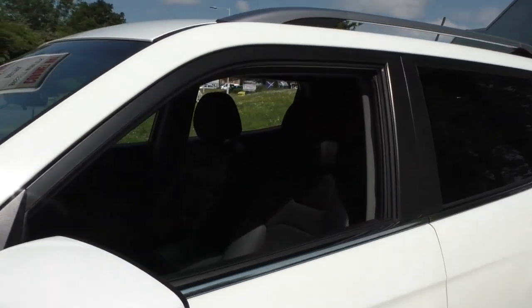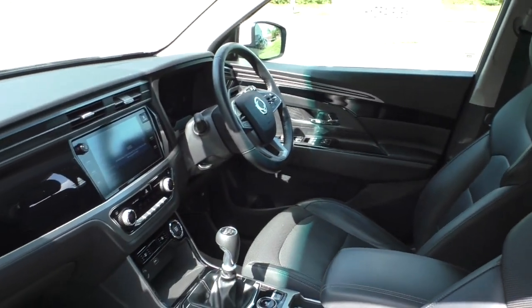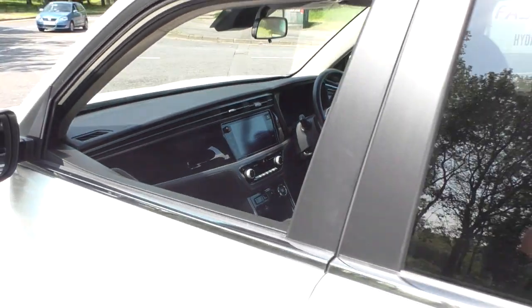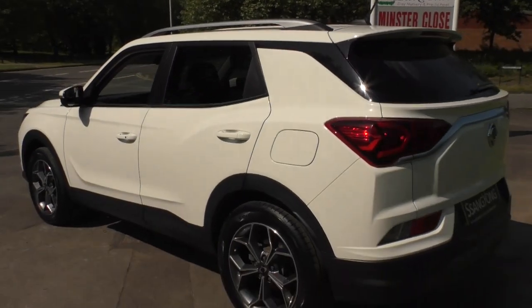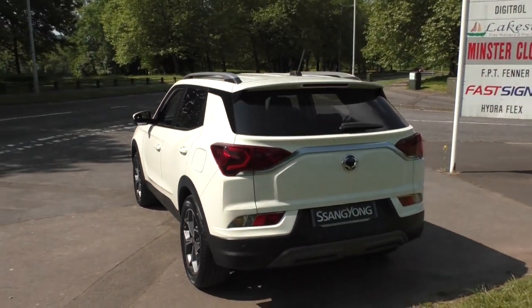Hello and thank you for taking the time to view our approved used car video walkaround. Most of our approved used cars come with a minimum of 12 months warranty, 12 months roadside assistance, full HPI and vehicle mileage certification, all for added peace of mind.